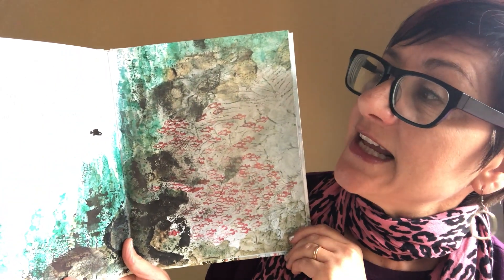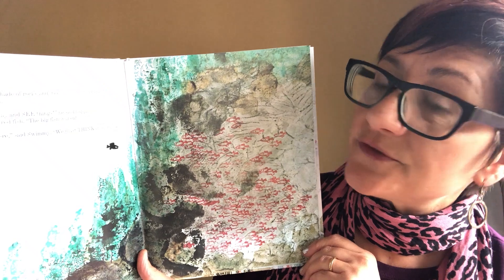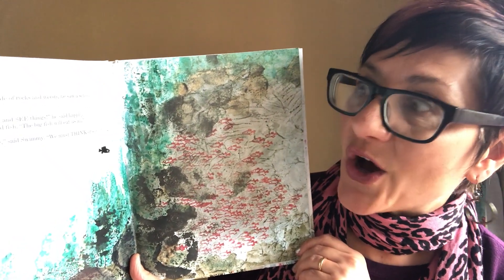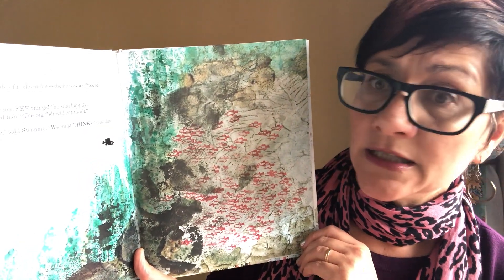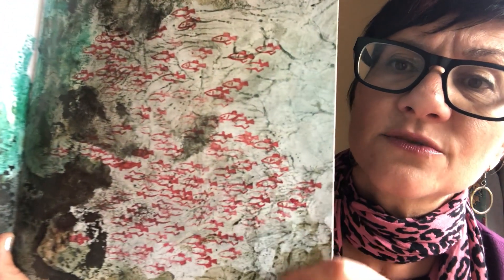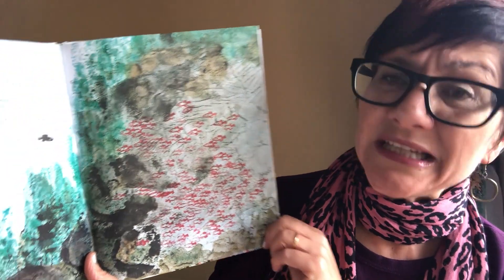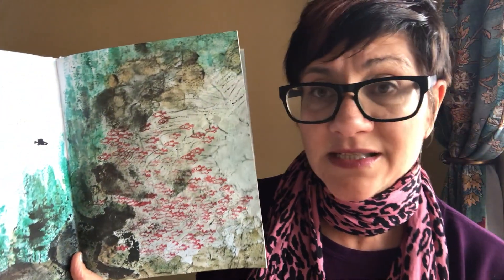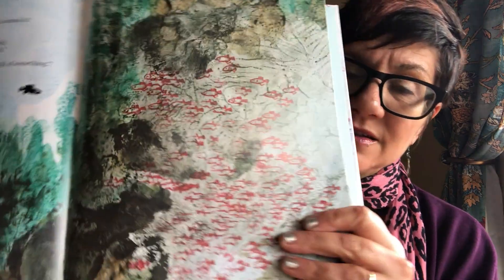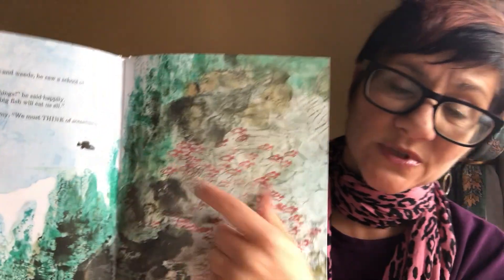Then, hidden in the dark side of rocks and weeds, he saw a school of little fish just like his own. 'Let's go and swim and play and see things,' he said happily. 'We can't,' said the little red fish. 'The big fish will eat us all.' 'But you can't just lie there,' said Swimmy. 'We must think of something.' The little fish were scared to go out into the world. Swimmy wasn't really scared because he was so fast — he could get away from them.